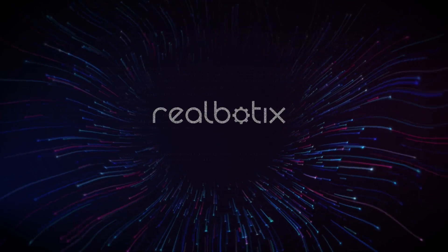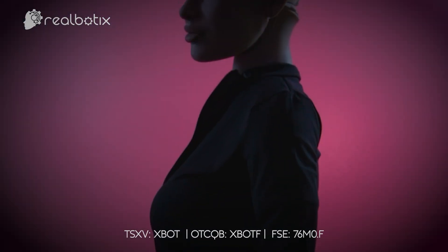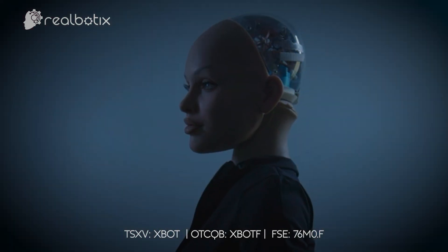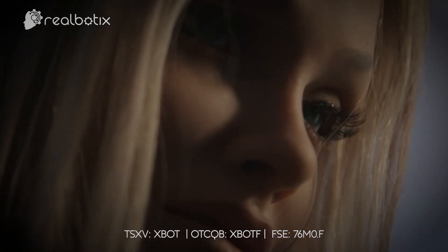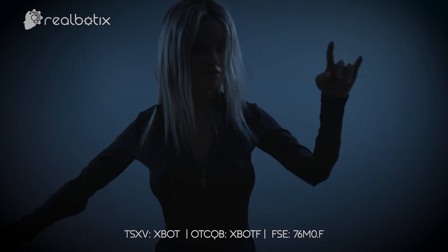Transcending the barrier between man and machine. RealBotix creates customizable, full-bodied, human-like robots with AI integration that improve the human experience through learning, connection, and play. Our mission is to create robots and AI that are indistinguishable from humans in appearance and social interaction.